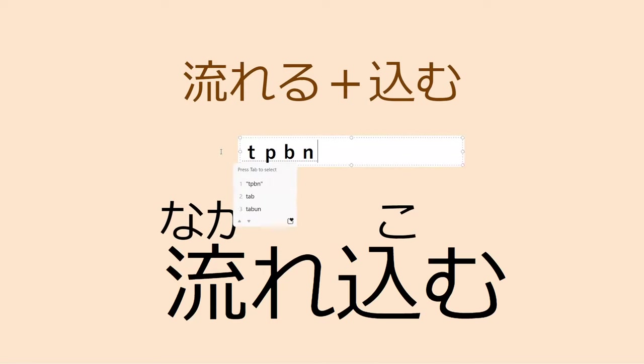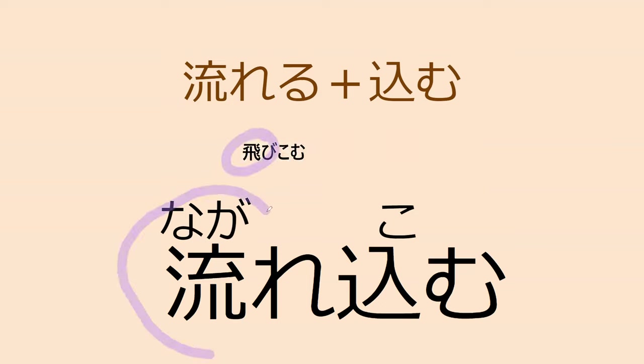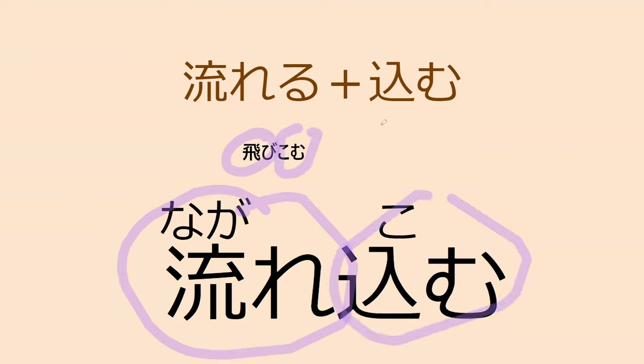Tobu means 'to fly,' and tobu becomes tobikomu. Since tobu can also have a jumping meaning, tobikomu means 'to fly into something' or 'to jump into something.' The main part is the tobu, and we're just adding 'into' to it — so it functions kind of like a helping verb.